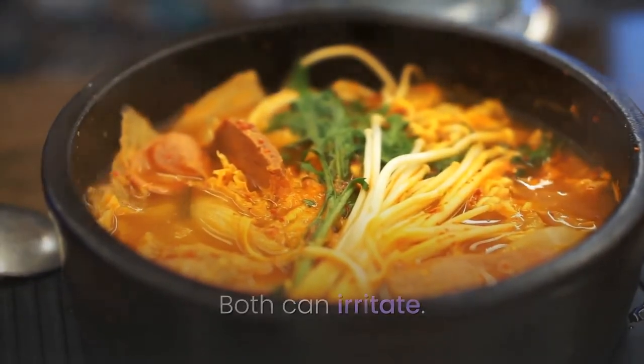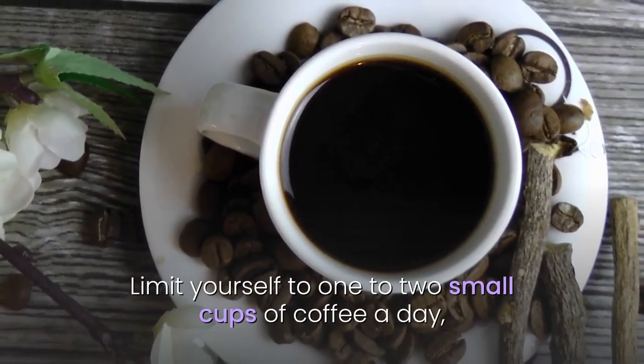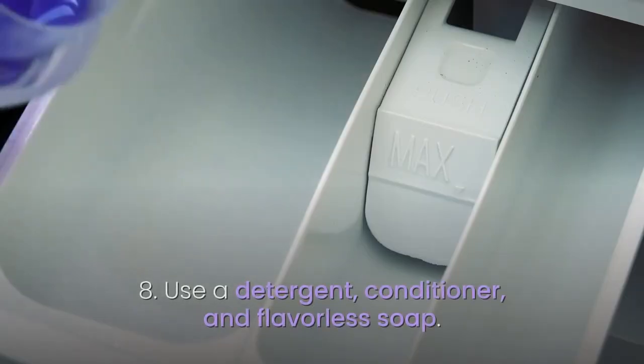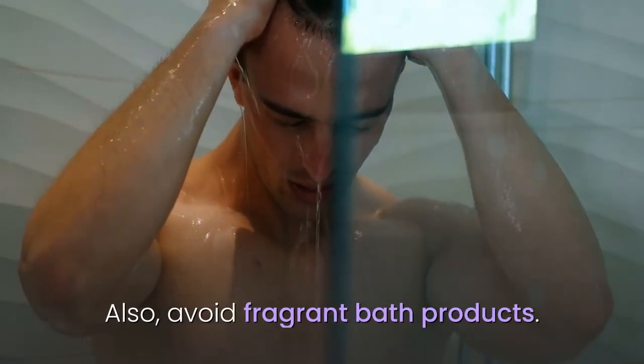Both can cause irritation. Coffee bean oils are also irritating. Limit yourself to one or two small cups of coffee a day, or give up coffee completely and see if the itching goes away. 21. Use a fragrance-free detergent, conditioner, and soap. Also avoid fragrant bath products.